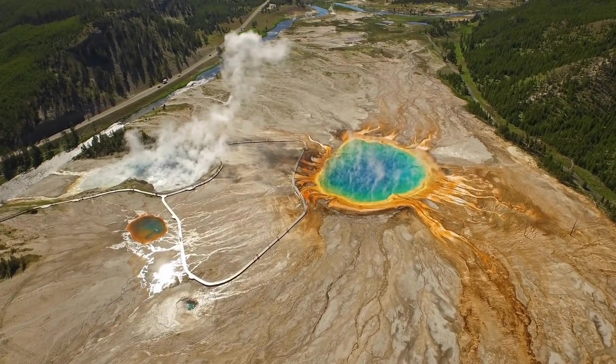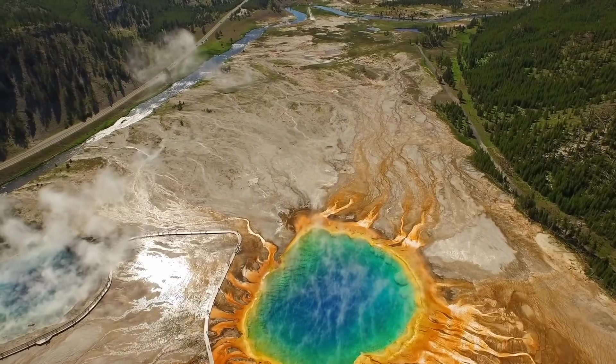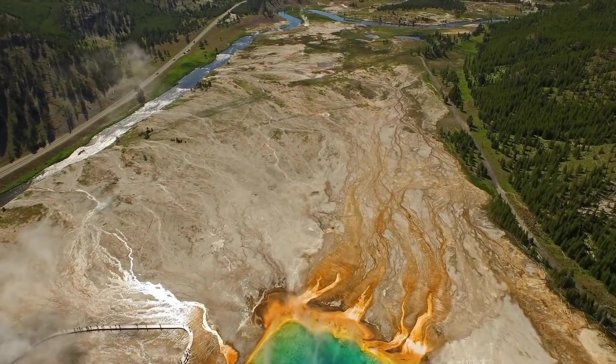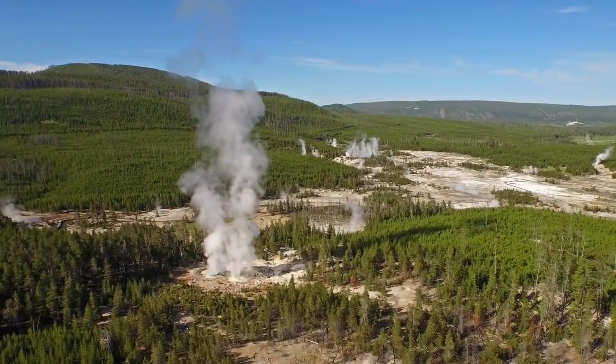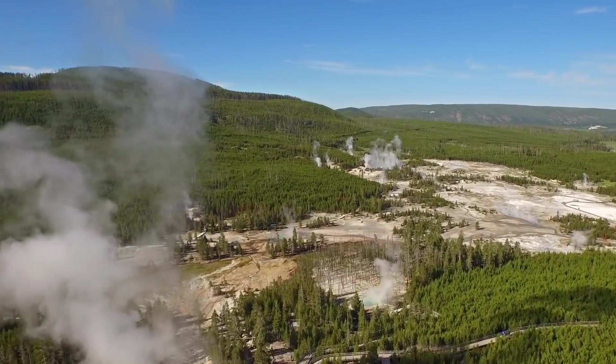Thermophiles at Yellowstone. Yellowstone's hydrothermal features are stunning examples of the planet's volcanic activity. Surprisingly, they also serve as habitats for microscopic organisms known as thermophiles.